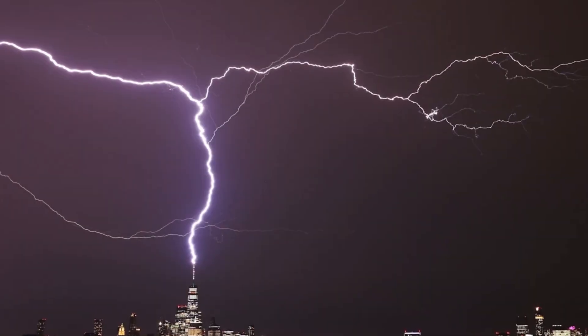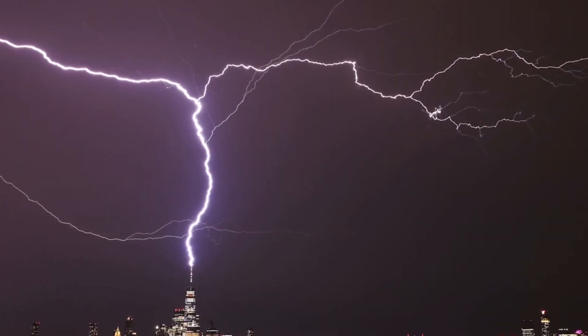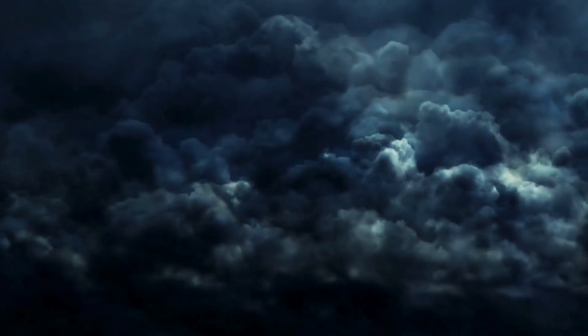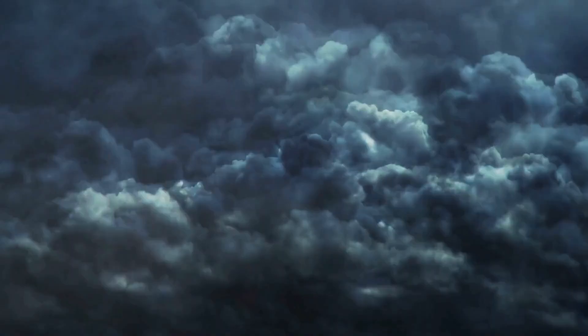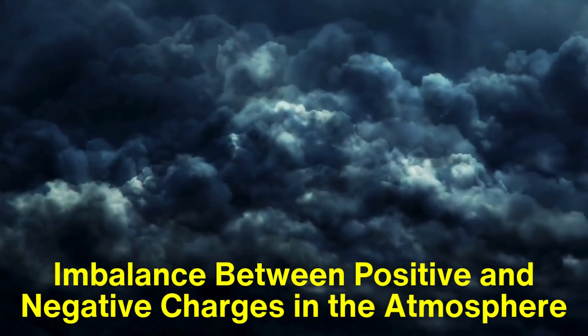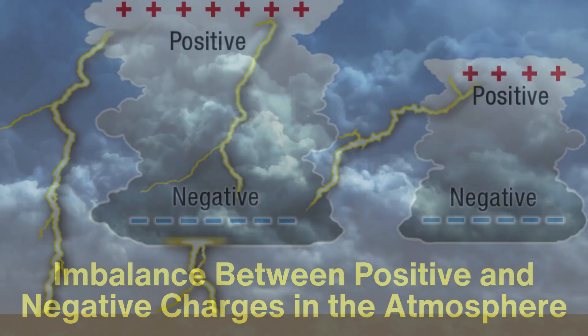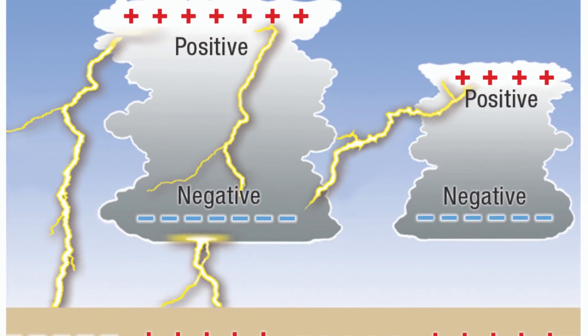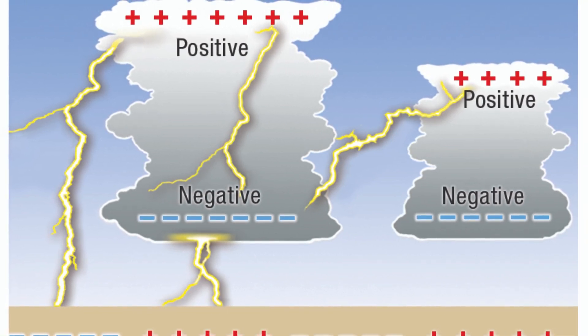Now that we have a bit of historical context, let's delve into the science behind how lightning rods work. Lightning is a discharge of electricity that occurs when there is an imbalance between positive and negative charges in the atmosphere. As a storm develops, charged particles accumulate within clouds, creating a powerful electric field. When the electric field becomes strong enough, it can produce a lightning strike.